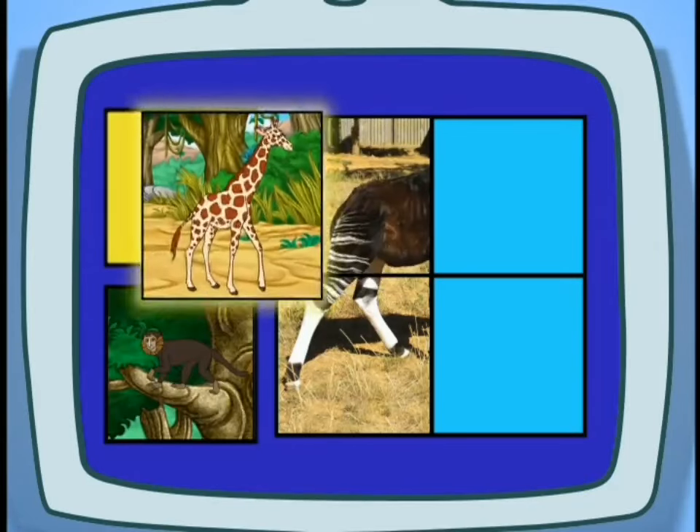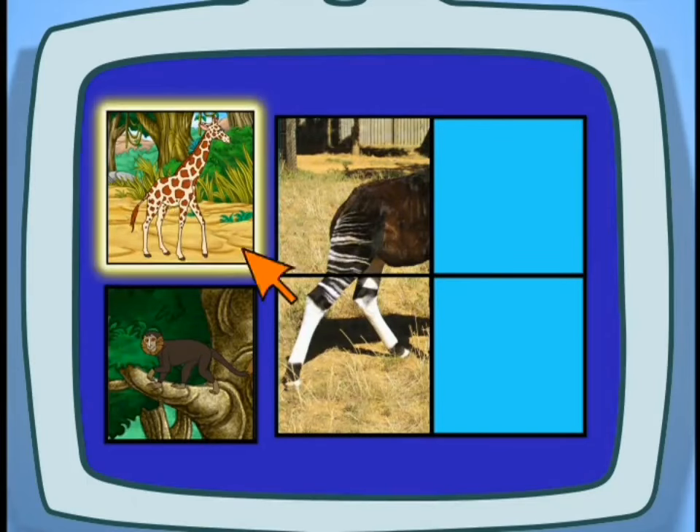Is an Okapi cousins with a giraffe or a monkey? Correcto! Giraffes and Okapis are like cousins!